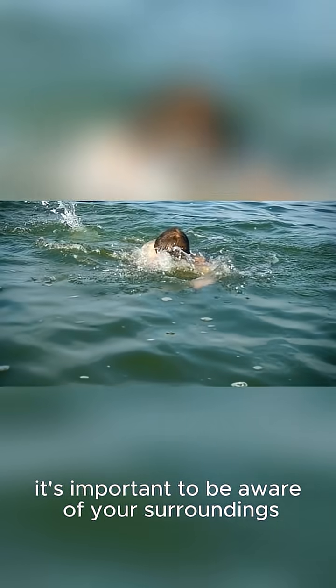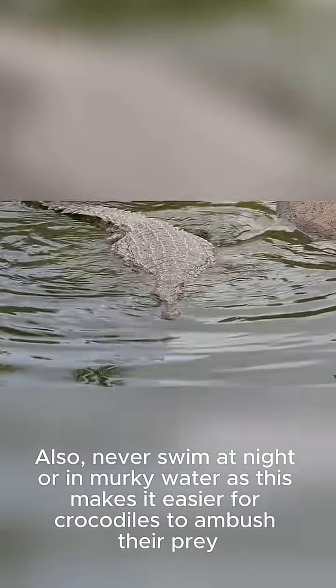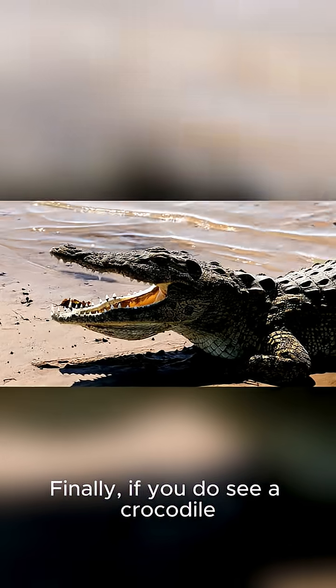In order to avoid an attack from a saltwater crocodile, it's important to be aware of your surroundings. If you're swimming in a river or lake, be sure to stay close to shore and avoid going in too deep. Also, never swim at night or in murky water, as this makes it easier for crocodiles to ambush their prey.